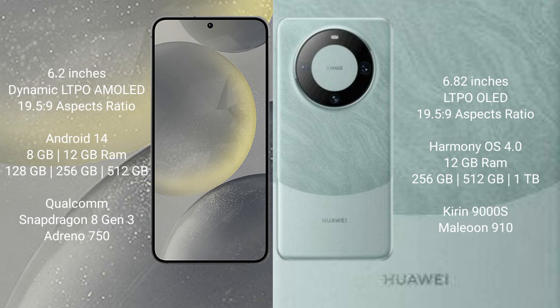Samsung Galaxy S24 comes with 8GB or 12GB RAM, and 128GB, 256GB, or 512GB internal storage. It features a Qualcomm Snapdragon 8 Gen 3 processor and Adreno 750 GPU.